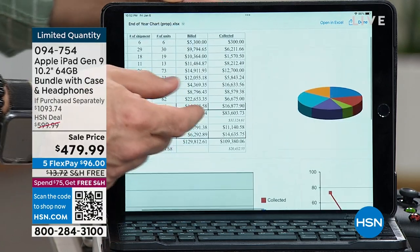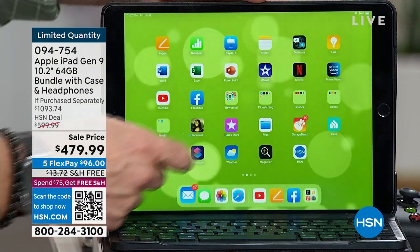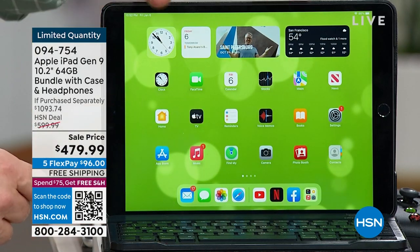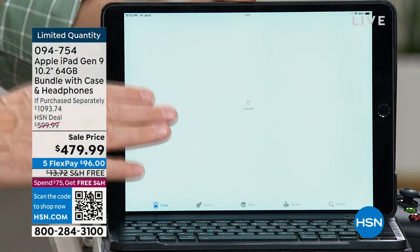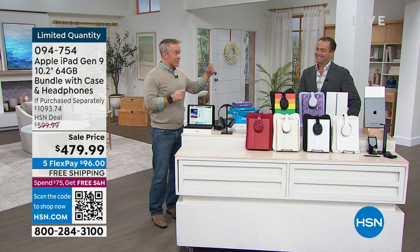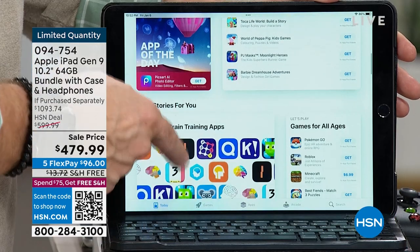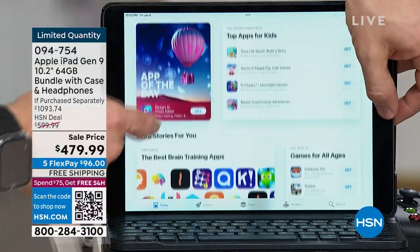Imagine if you're binge watching your shows and the kids took over the main TV — you want to watch The Crown on Netflix or Ted Lasso on Apple TV. You're not sacrificing. This screen has a million more pixels than a high definition television. The Apple App Store has 1 to 2 million apps specifically designed for the Apple user. And as you download different things, you're not going to get the viruses and the malware that slow it down — so it's always going to run efficiently.